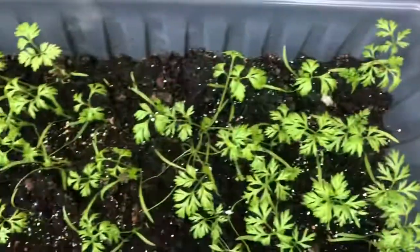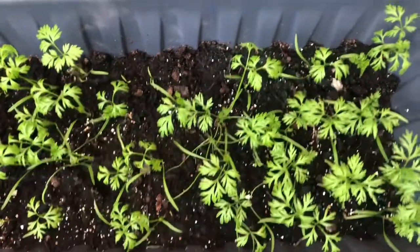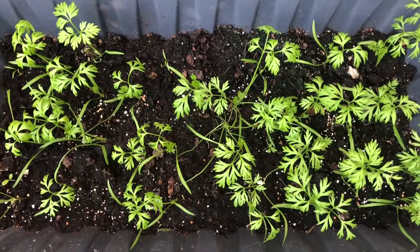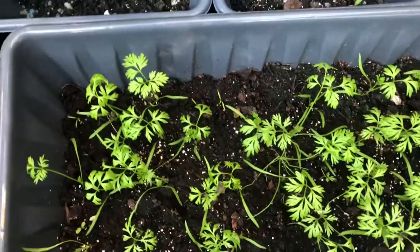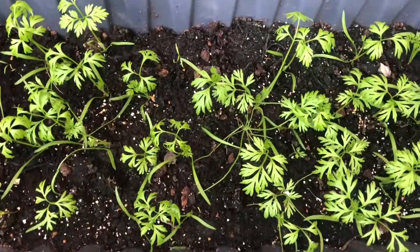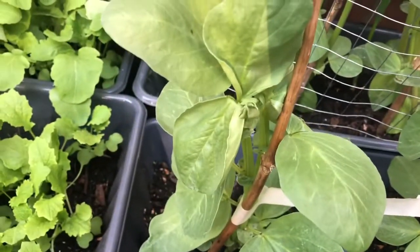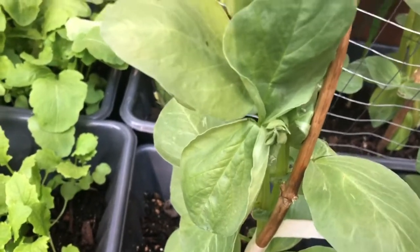Here I've got my carrots — if you watched my previous video you'll see how they were like tiny babies. Look at them now! I mentioned in my previous video that I normally plant them in the ground but they don't germinate, so I decided to plant them in a container. These are some more broad beans.